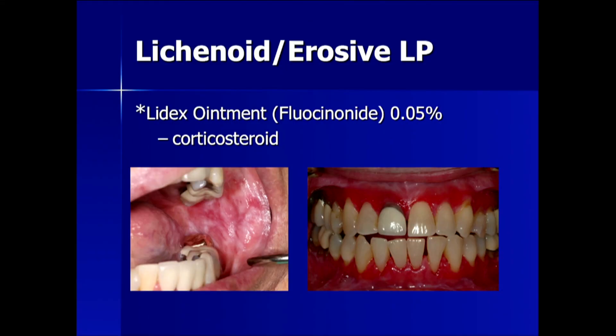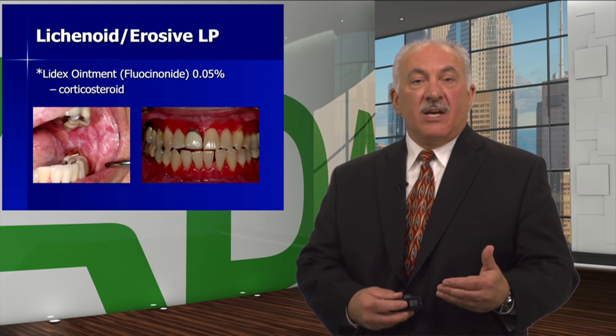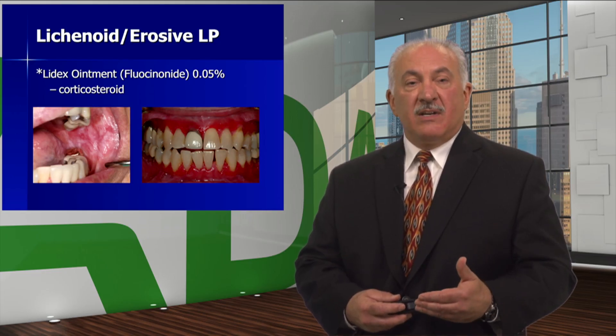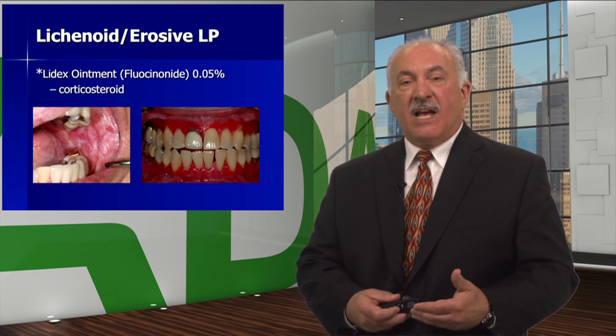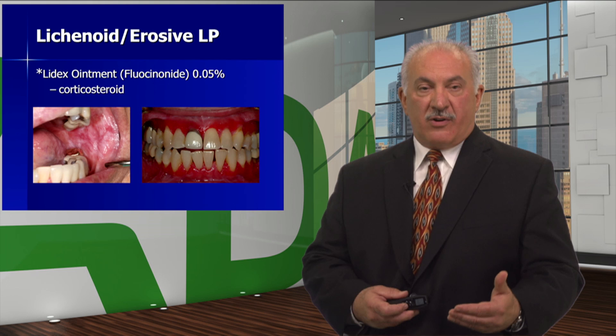The standard of care at this point in time, if the lesions are erosive or symptomatic, is the use of LIDEX ointment — fluocinonide 0.05%. It is a steroid for topical use only, and it does not cure the lesion; it helps reduce the symptoms.